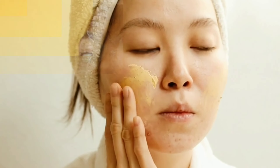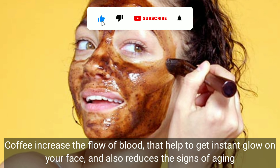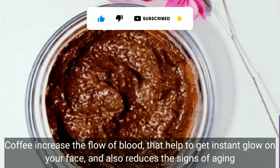This one ingredient is full of antioxidants that will reduce the appearance of cellulite on your face. Coffee increases the flow of blood, which helps to get an instant glow on your face and also reduces the signs of aging.